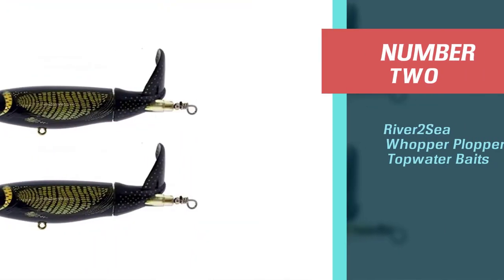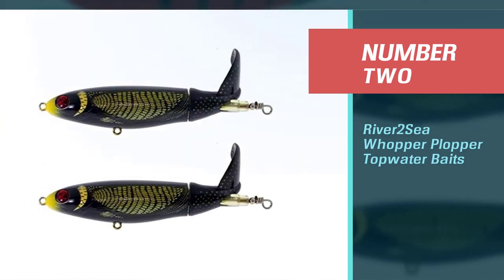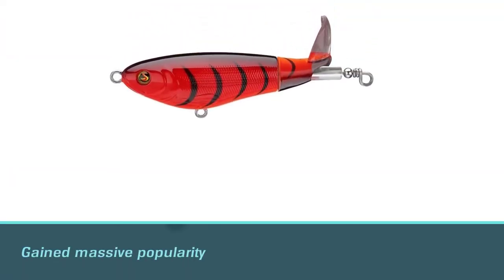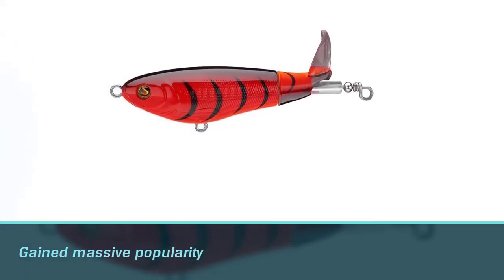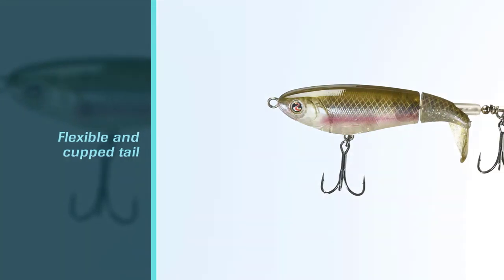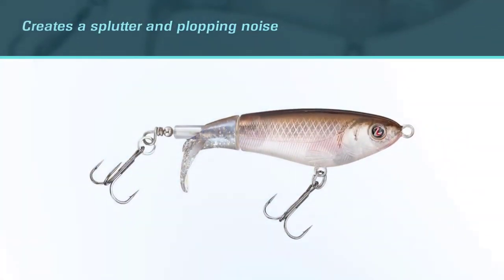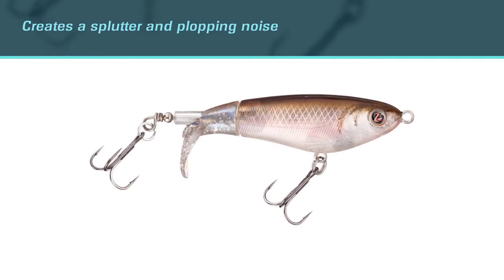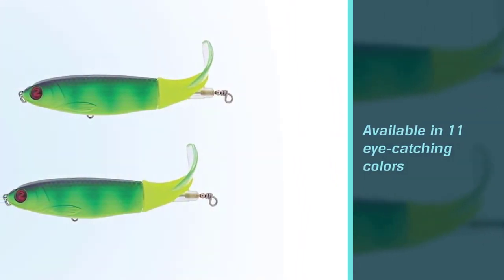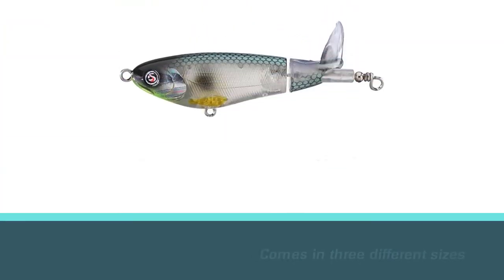Number two: River2Sea Whopper Plopper topwater bait. The Whopper Plopper is a topwater lure that has gained massive popularity in the bass world. With a flexible and cupped tail, the lure creates a spluttering and plopping noise on the water's surface, as well as erratic movements and splashes that drive predatory fish crazy. It is available in 11 eye-catching colors and three different sizes, including a shad-shaped design. Tie this thing on and prepare your nerves for some massive topwater explosions.